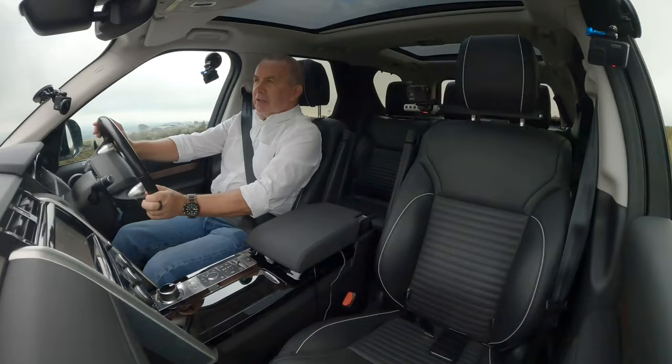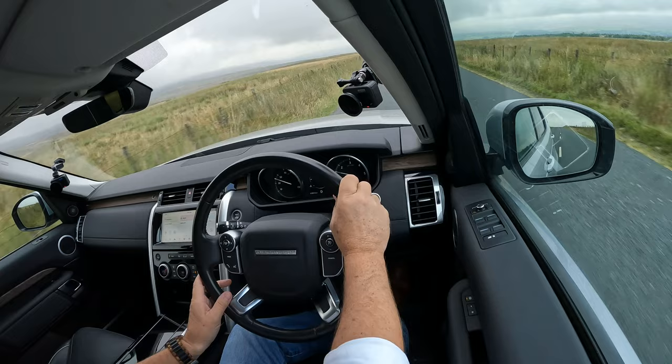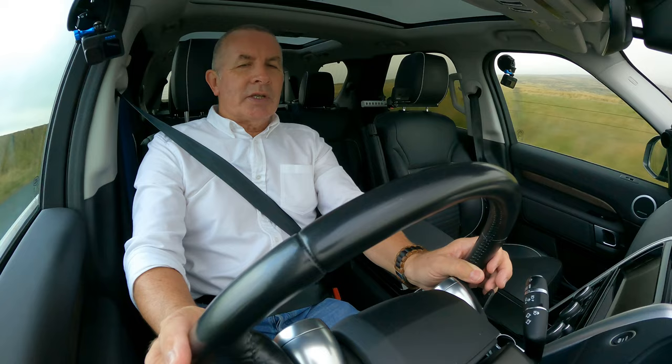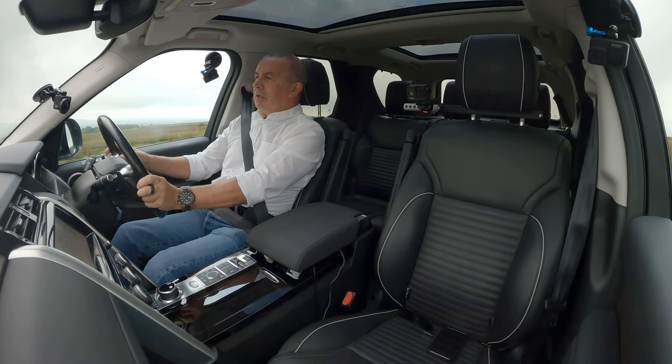Multi-function steering wheel — audio controls and information display controls on the left-hand side, cruise control on the right: set plus, set minus, resume. All nice and simple Land Rover stuff. Just one button, set the speed.